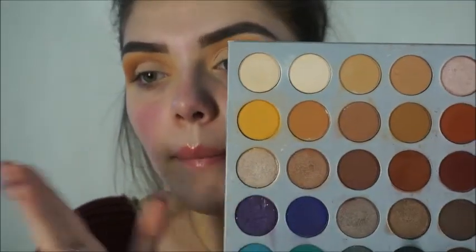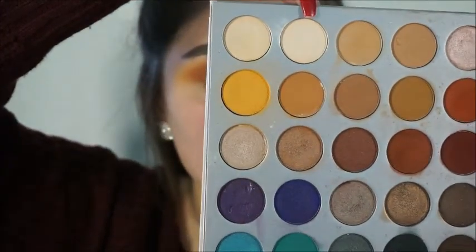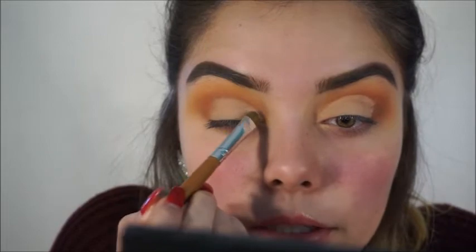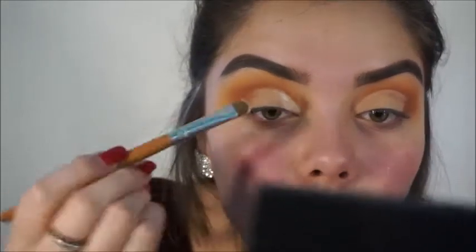I'm going back with the Jaclyn Hill palette — I'm going to be grabbing the second shade right here and this one is called Bean. I'm going to be grabbing another flat brush, this one is by Vanity Planet. I love their brushes. We're gonna grab the product on the brush and spray our brush with some setting spray to give it extra help to really stand out, and we're gonna be applying the shade to our lid exactly where we cut it.